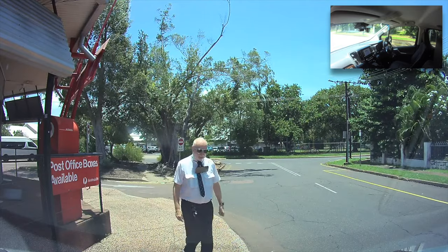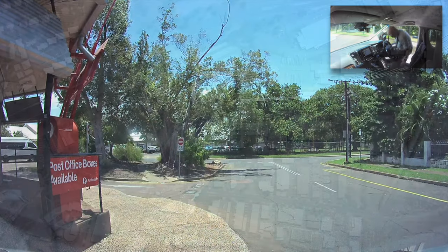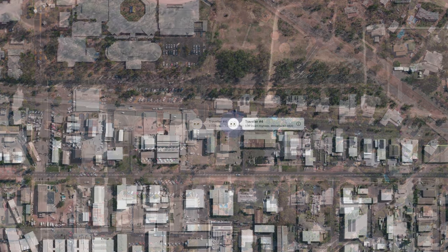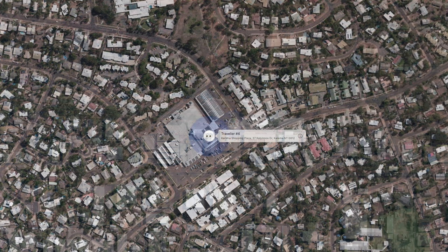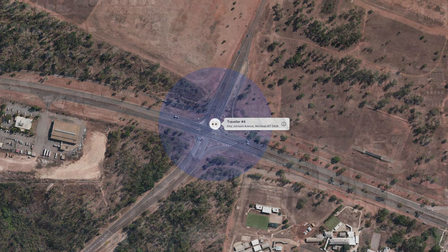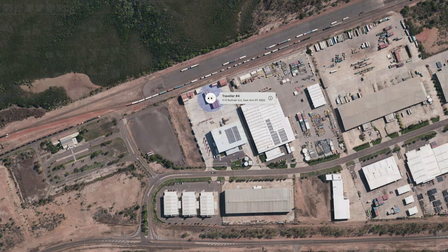I went back to the office and waited till five o'clock, because this is when the letterbox will be emptied. And you could see there it was in my office and now it's at the post office in Parap. From there it was picked up and I followed it to Casuarina Shopping Center and then back by Amy Johnson Drive to the post center here in Winnellie, which is just around the corner from my office. And from there it went to the mail center at the GAN in Darwin at the East Arm Wharf.